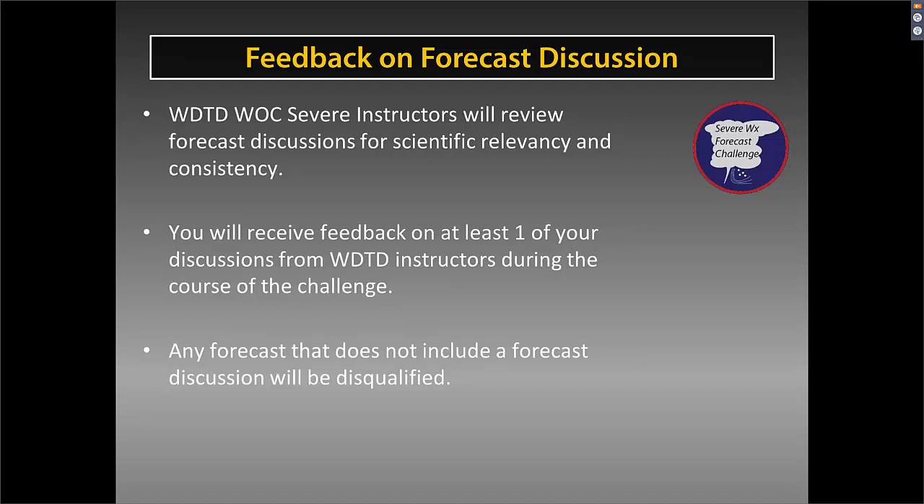Feedback is always beneficial. You might also ask a fellow forecaster in your office whether you're on the right page. At the submission button, there's an option to select if you want feedback on that specific discussion. Pick one that you put a lot of thought into and we'll provide feedback on that one. On days when you only have five to ten minutes for a forecast, deselect that feedback request. You do need to make sure you include a discussion; otherwise we throw it out.